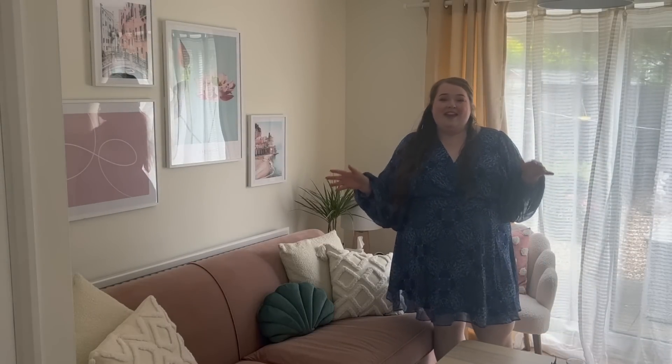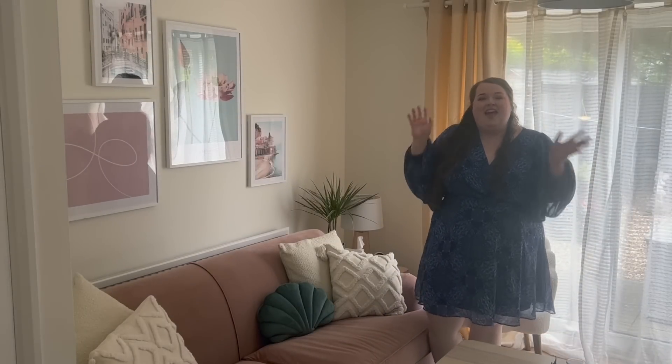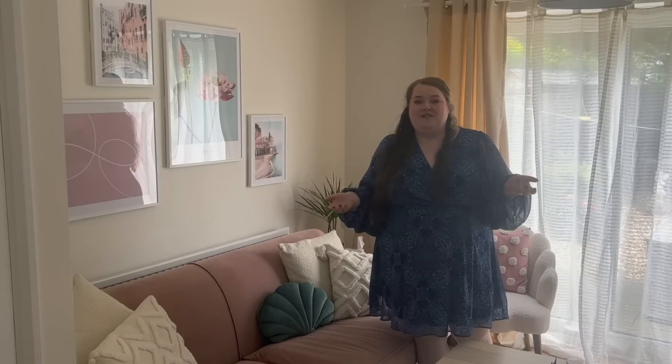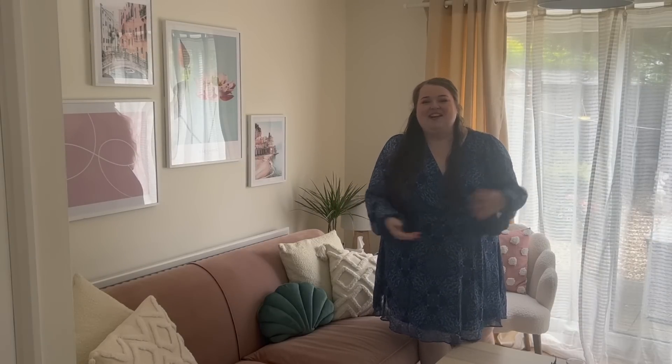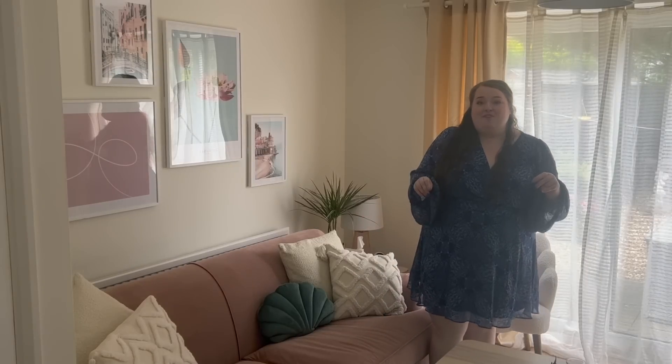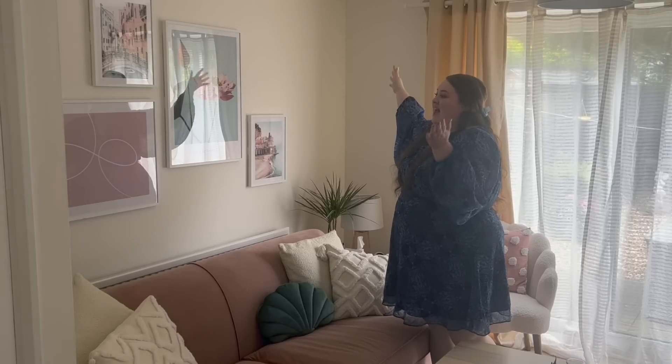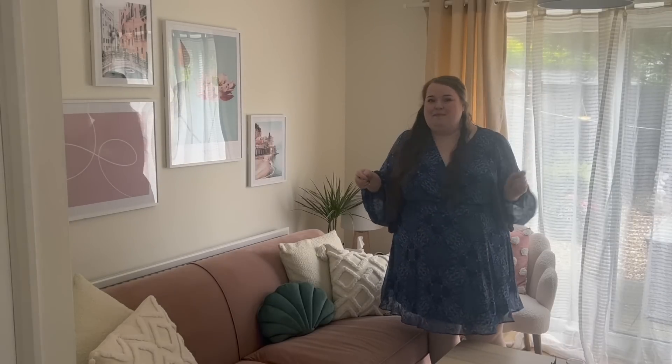So without further ado, let's check out my living room. Here is the main seating area. And I just want to let you know that this video is in collaboration with Dezino. As I have worked with them before in the past, if you saw my bedroom reveal, they have kindly gifted me this lovely gallery wall plus another little piece I'll show you in a bit.